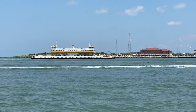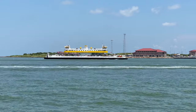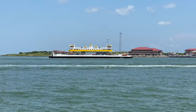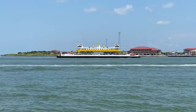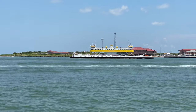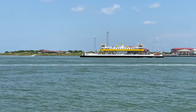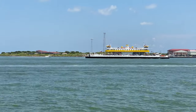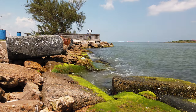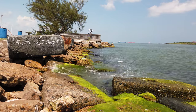The Galveston Port Bolivar ferry takes travelers on State Highway 87 between Galveston Island and the Bolivar Peninsula. The service is free. Here you see one of the ferries heading toward Galveston. Along with the fishing pier, Sea Wolf Park has many places that people can visit for the day.